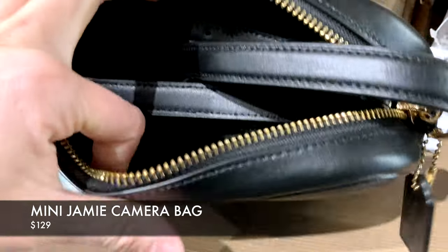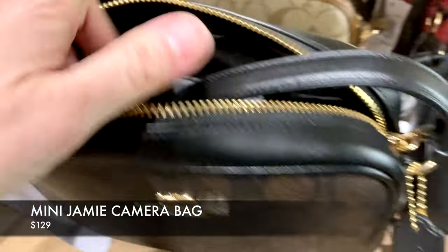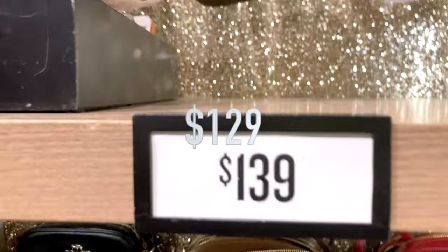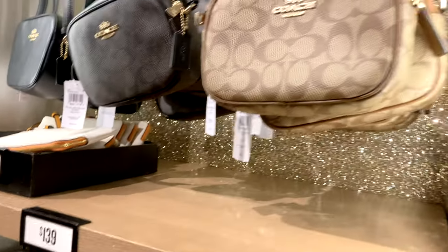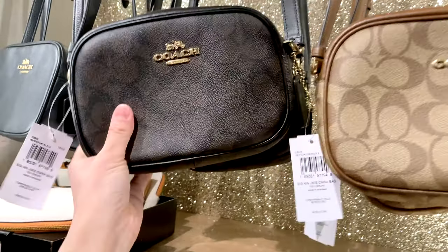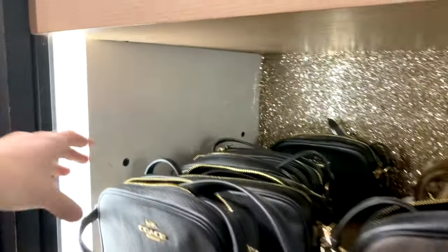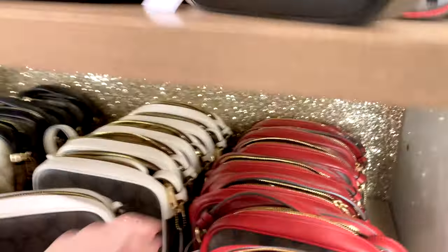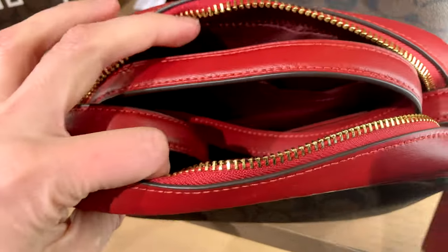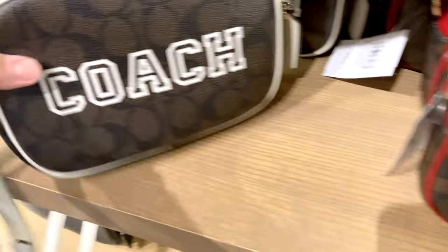There are also a couple of camera bags here, and you know how much I love crossbody and camera bags. I might do a full review on this particular one — it's the Mini Jamie Camera Bag, priced at $129. They also have a larger size called the Jamie Camera Bag, so I'll do a review comparing the two sizes. Let me know in the comments if you're interested.